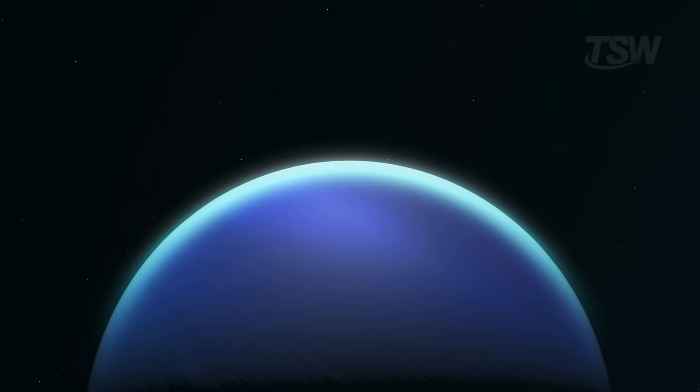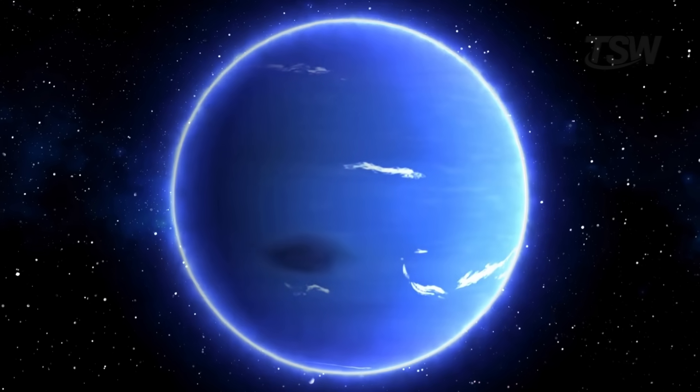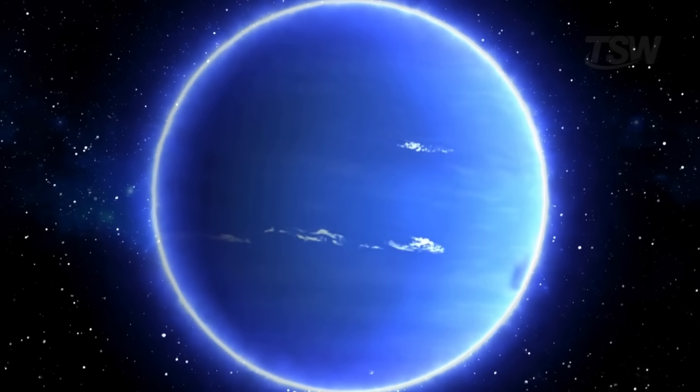Above that, a haze layer where methane crystals form and fall like methane snow. Because Neptune's atmosphere is more turbulent than Uranus's, this snow forms and settles more efficiently, thinning that second aerosol layer. With less haze to wash out the light, Neptune's blue is more vivid and saturated.